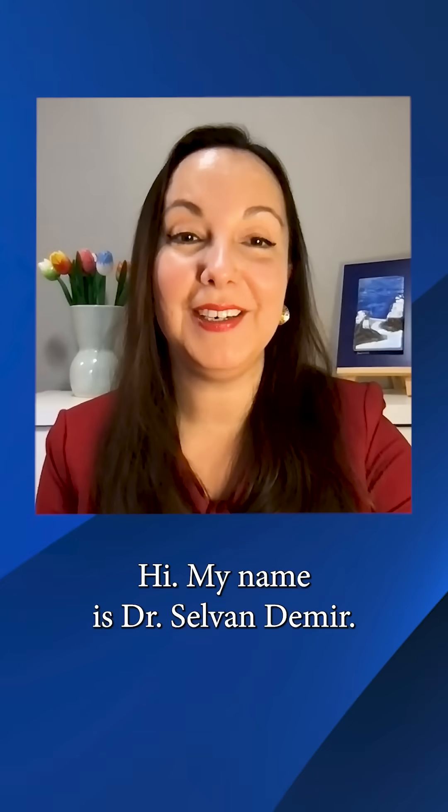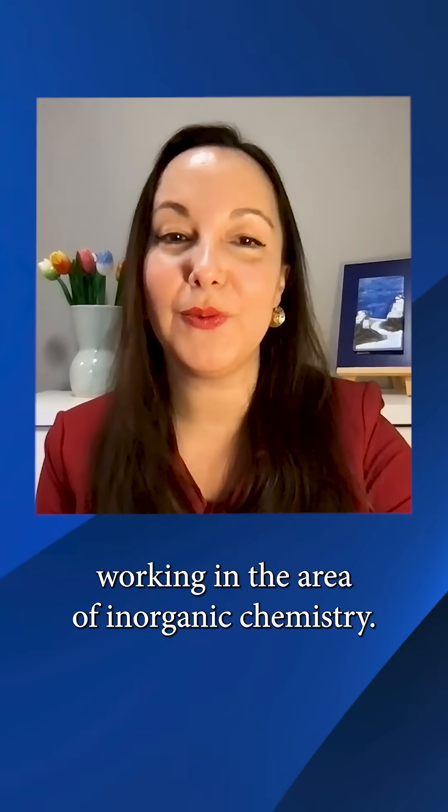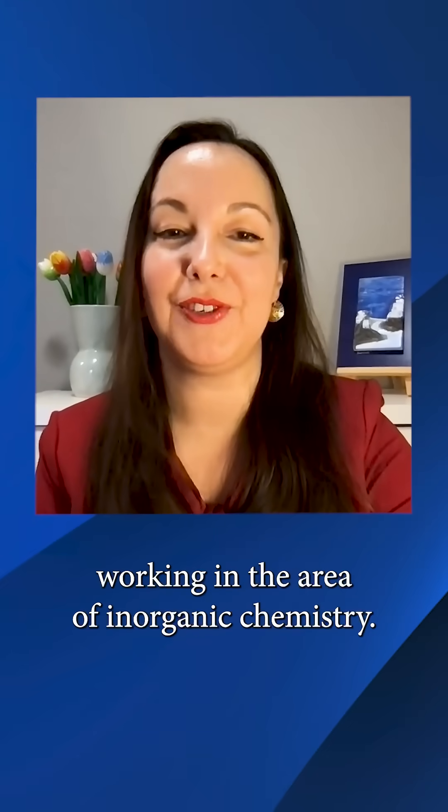Hi, my name is Dr. Selvan Demir. I'm an assistant professor of chemistry working in the area of inorganic chemistry.